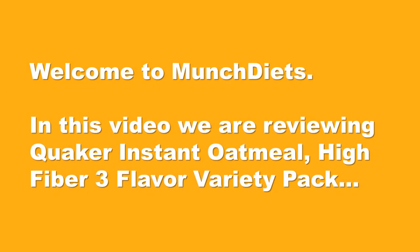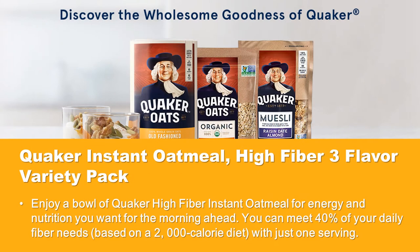Welcome to Munch Diets. In this video, we are reviewing Quaker Instant Oatmeal High Fiber Three Flavor Variety Pack. Enjoy a bowl of Quaker High Fiber Instant Oatmeal for the energy and nutrition you want for the morning ahead.